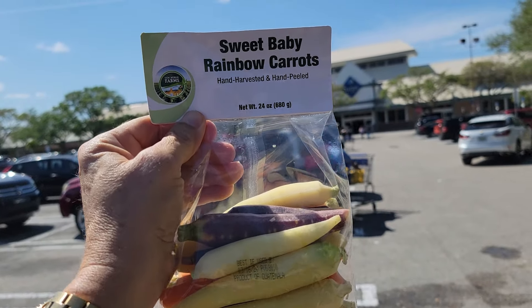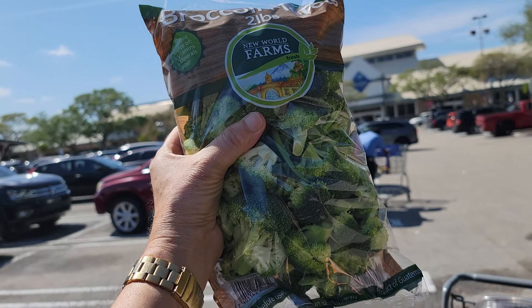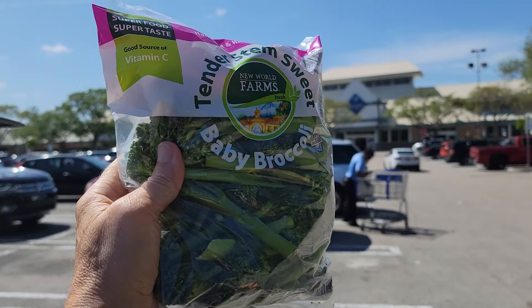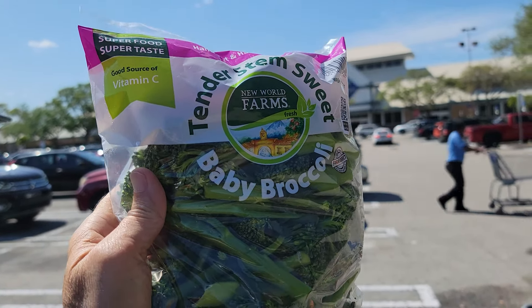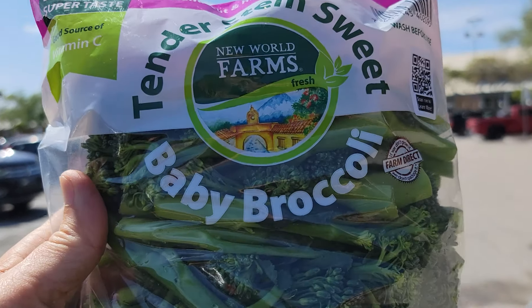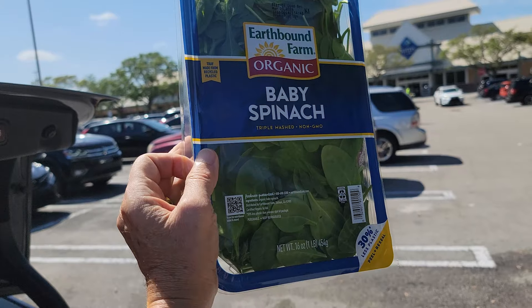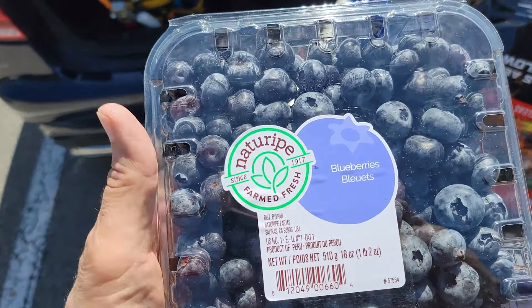I love these little guys — the sweet baby rainbow carrots. And every time I come to Sam's Club or Costco, I pick up these broccoli florets. What I really like — and these are so rare to find in stock, I can only find them every couple of months — the baby broccolis. These are delicious. And how about some baby spinach?